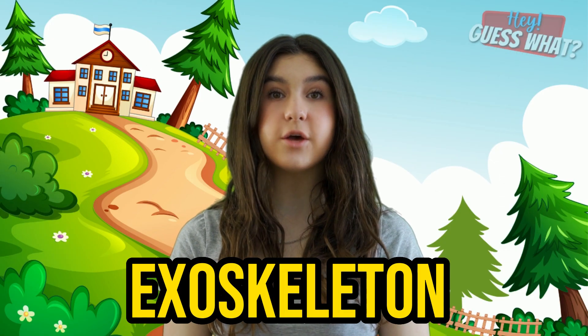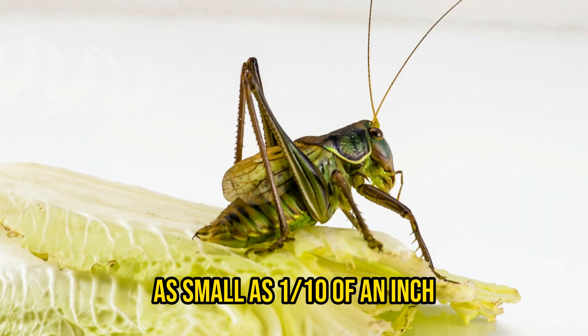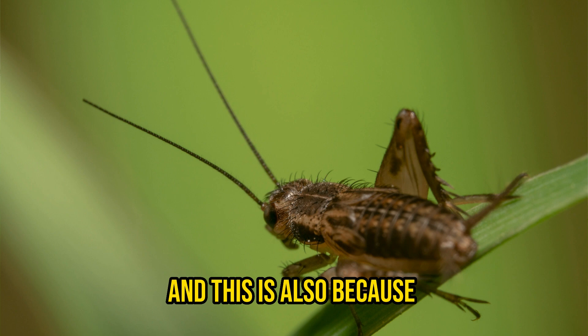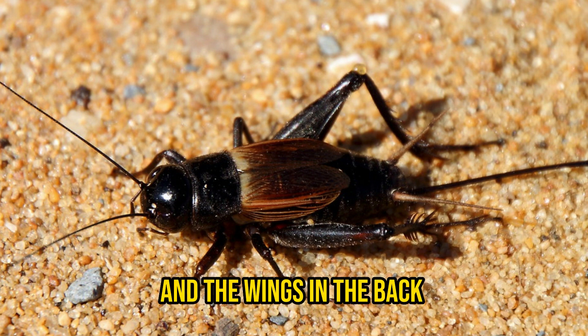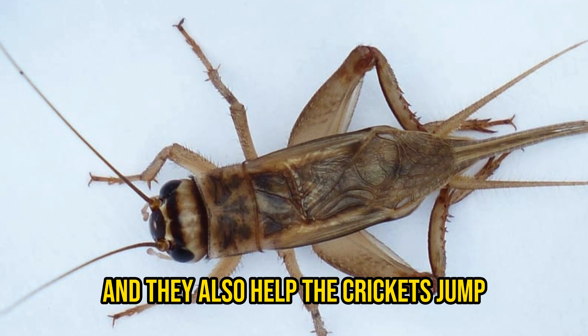Crickets shed their exoskeleton when they need to grow. Crickets vary in size from as small as a tenth of an inch to up to two inches long, and are usually black, brown, or green. They have long, powerful hind legs that they use for jumping — crickets can jump as far as three feet. Most crickets also have two different pairs of wings: the wings in the front are tough and stiff, and the wings in the back are long and thin, and they also help the crickets jump.